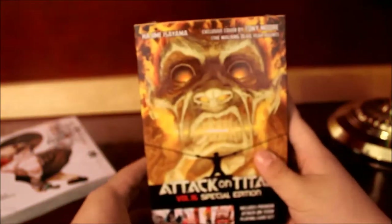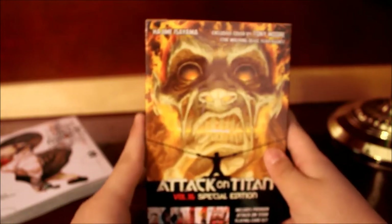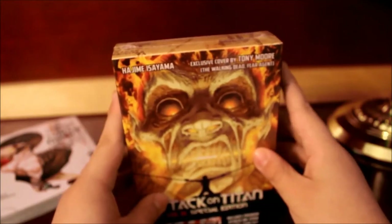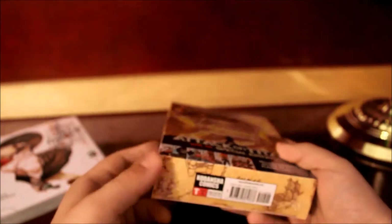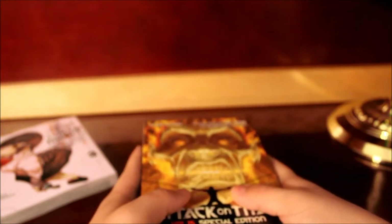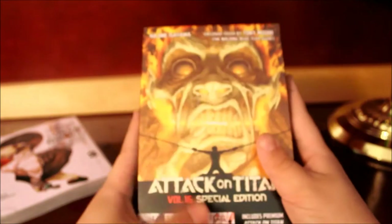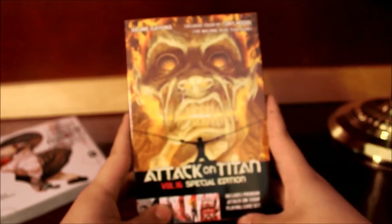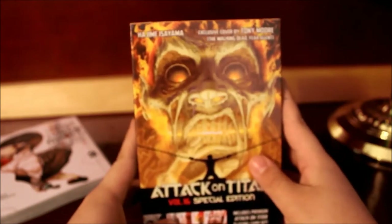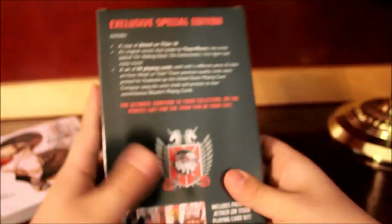This last item is an interesting one — this is from Kodansha Comics. This is Attack on Titan, but specifically volume 16 Special Edition, or limited edition. I was shocked that they actually made a limited edition, because no other manga company I know of in the United States has done this for a specific volume. This is more common in Japan, where for a specific volume they'll make a limited edition with an OVA episode, poster, postcards, or whatever. This one comes with a playing card set. The cover is actually by Tony Moore, who worked on the Walking Dead comics. Here's the front, spine, and back.